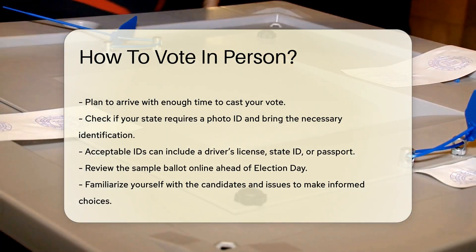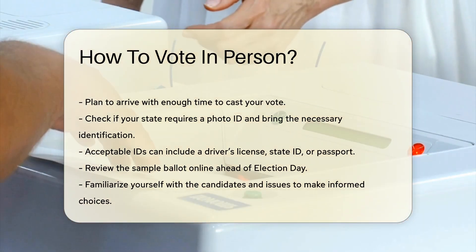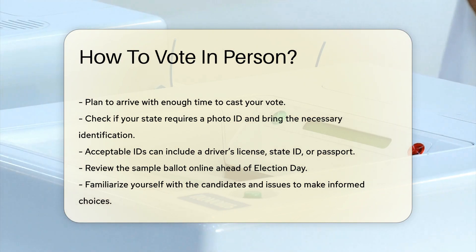Review the ballot ahead of time. Sample ballots are often available online before election day. Familiarize yourself with the candidates and issues to make informed choices. This can save you time at the polling place.